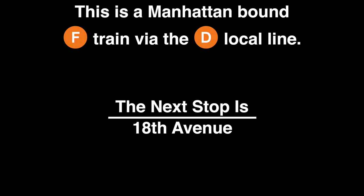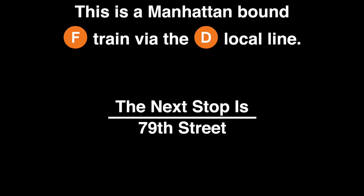This is 20th Avenue. This is a Manhattan-bound F train via the D local line. The next stop is 18th Avenue. This is 18th Avenue. This is a Manhattan-bound F train via the D local line. The next stop is 79th Street.